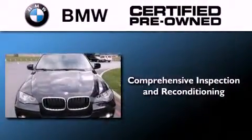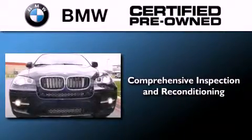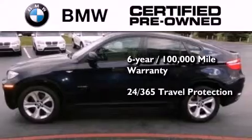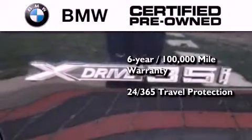And this vehicle has less than 33,000 miles. The BMW inspection process covers everything, from safety to performance and general wear. Plus, this BMW is backed by a six-year, 100,000-mile limited warranty, and it comes with travel protection 24 hours a day, 365 days a year, even if you're not the one driving.